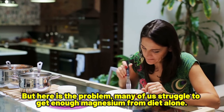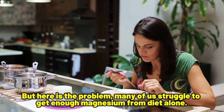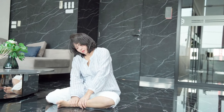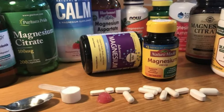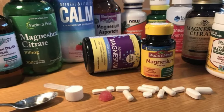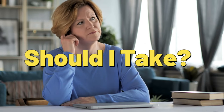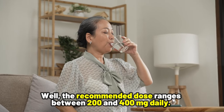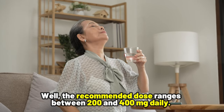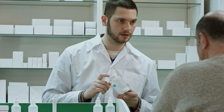Many of us struggle to get enough magnesium from diet alone. In fact, studies show that most adults are low in magnesium, and this is where magnesium supplements come in. You may be wondering how much you should take — the recommended dose ranges between 200 and 400 mg daily. So check with your doctor or pharmacist for an appropriate dose for you.